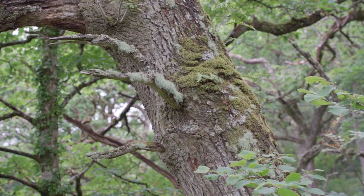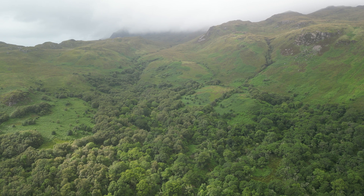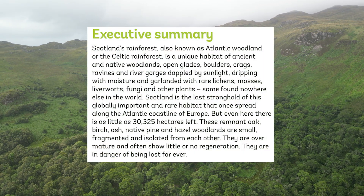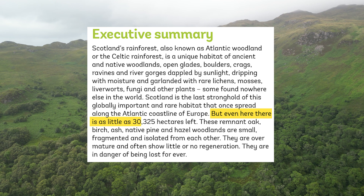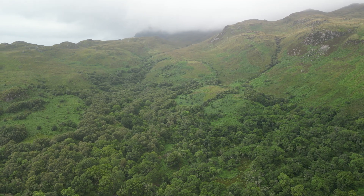Temperate rainforest. Covering less than 1% of the earth's land surface, they are even rarer here in Scotland, and the Alliance for Scotland's Rainforest estimates that there's only around 30,000 hectares left.